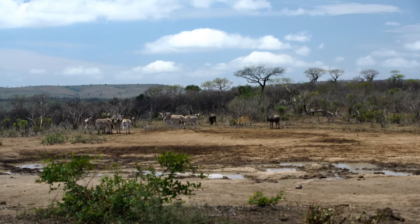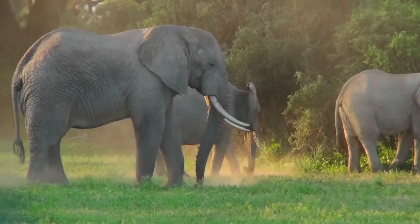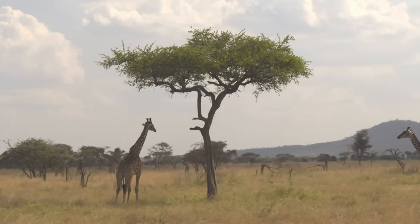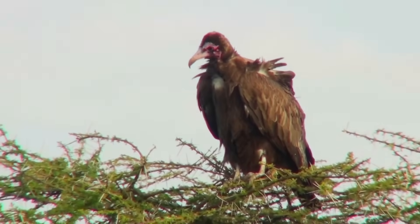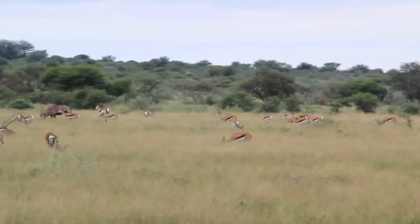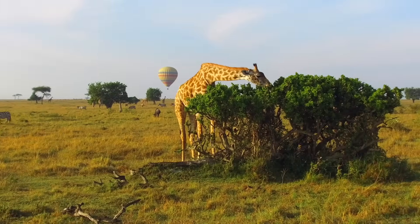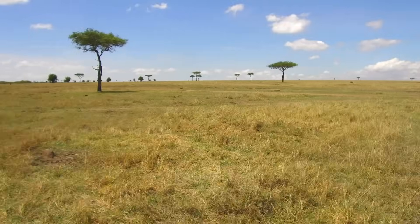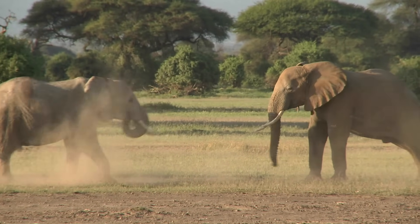Despite being dry for much of the year, the African savannah is bursting with life. A great diversity of grasses cover the open plains. There are many bushes and shrubs and sparsely scattered trees too. The African savannah is famous for its diversity of animals.